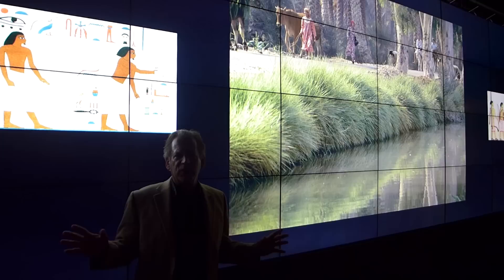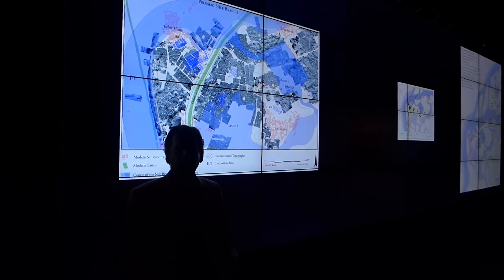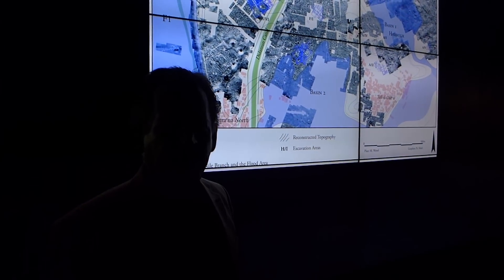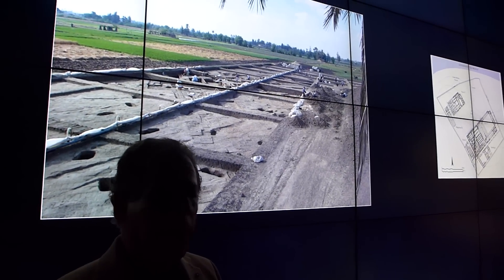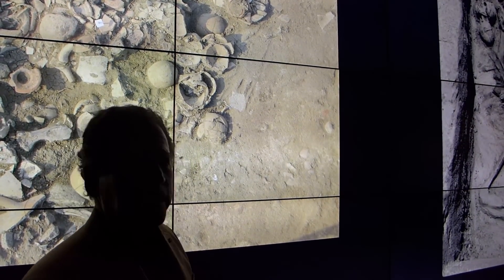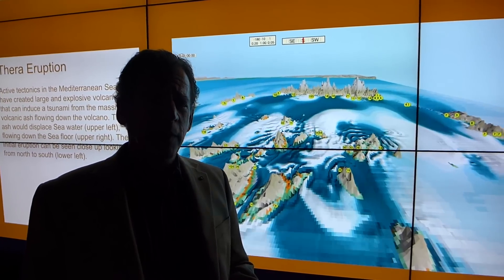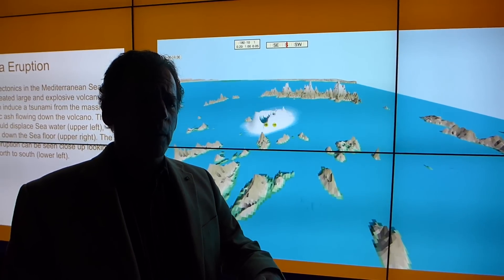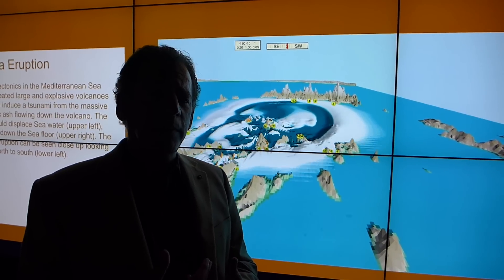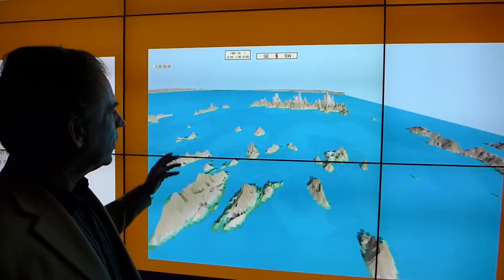Here we are in this amazing visualization facility. We call it the Big Wall. It's about 32 large high-definition TV screens connected together and driven by about eight different computers. It's a way of sharing data between researchers but also with the public. Here we're looking at excavations carried out by Egyptologist Manfred Betak at the site of Tel al-Daba in the Nile. We've worked with Professor Stephen Ward of the University of California, Santa Cruz, who's a geophysicist, to measure and model what different forces and different factors may have been responsible for the tsunamis that happened in the second millennia BCE.